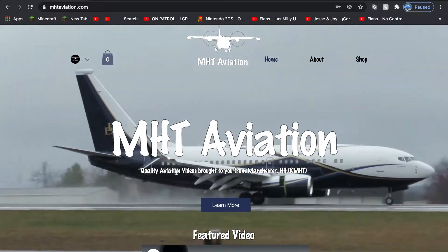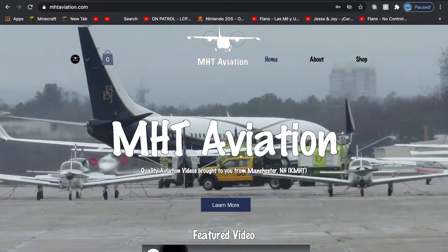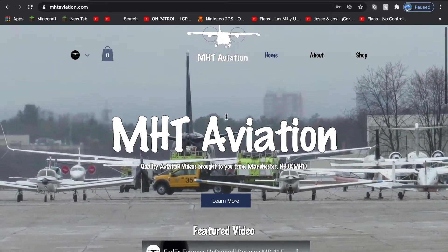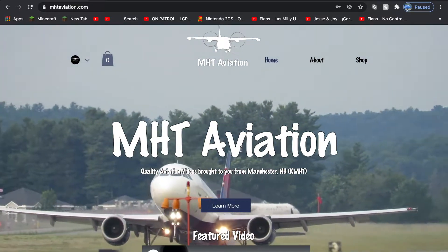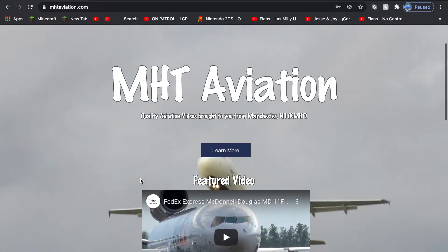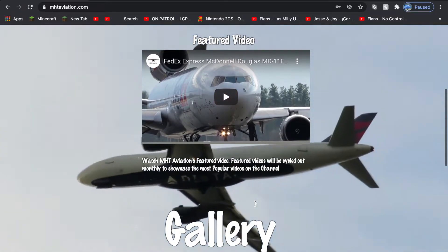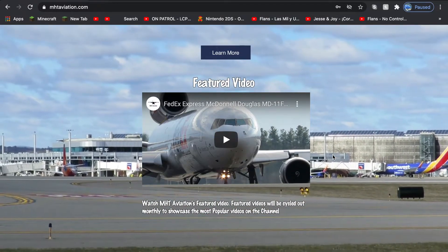So what do I have on this website? Well, as you can see, the background is actually a video. This video I made on iMovie, compiled it all together with no audio of course. This is the main page — MHT Aviation shows here, quality aviation is what I try to do. Every month I'll be cycling out the featured video, and right now I'm featuring the McDonnell Douglas MV11 as FedEx has been showing for a couple of weeks now.